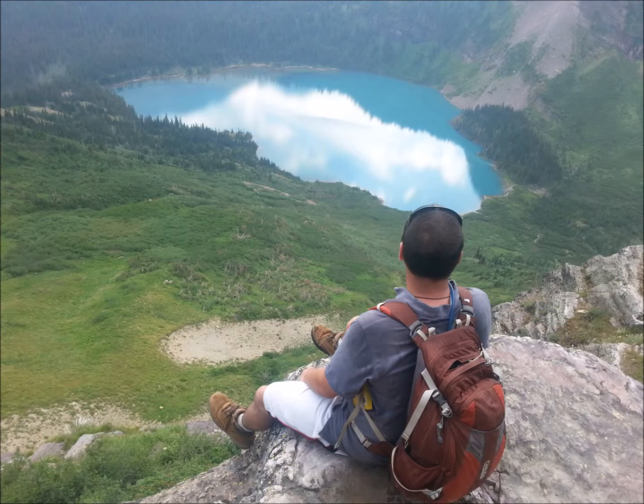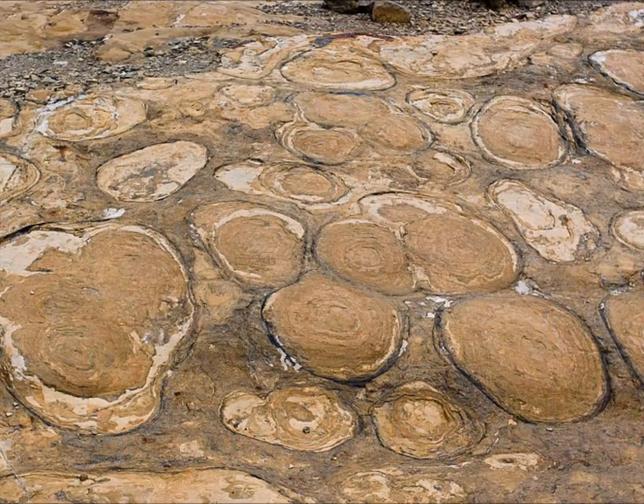Glacier National Park near the Canadian border was actually one of our last stops. Our teacher Callen Bentley pointed out many different features of Glacier National Park, but two of them struck me as cooler than the others. One was the Purcell sill, and the other were the stromatolites that can be seen all over the place.